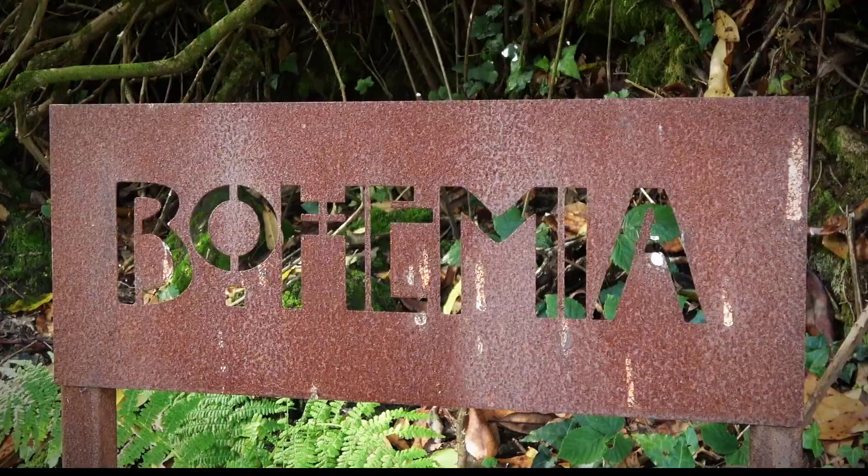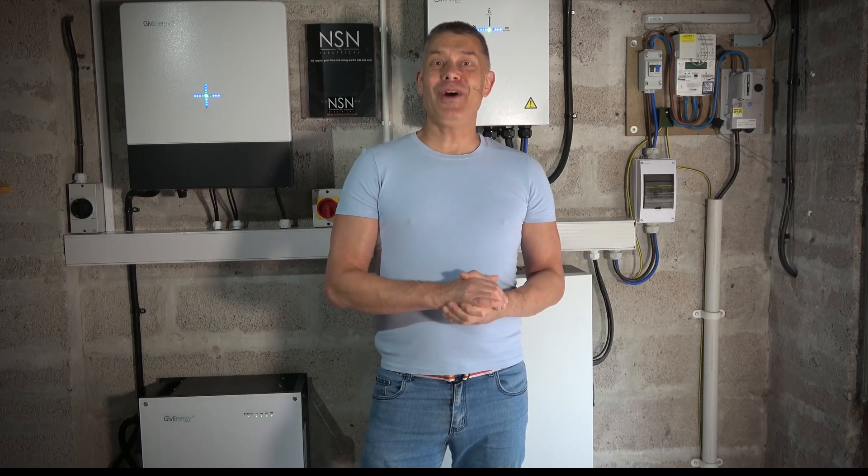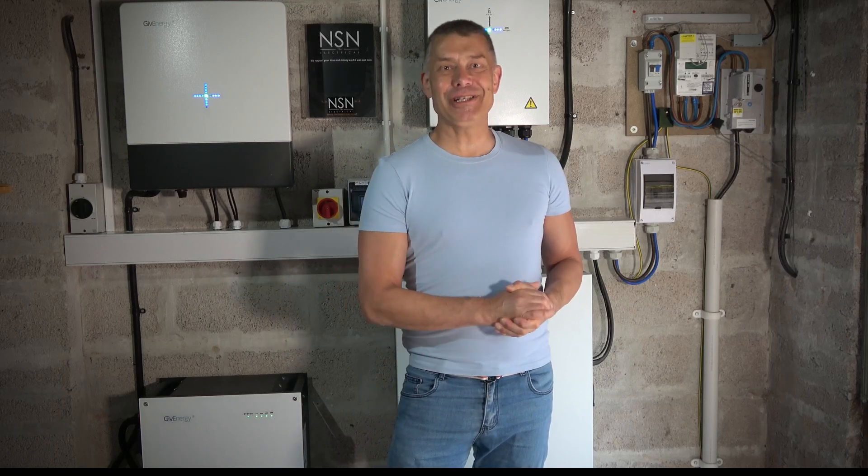This video is important because this is a milestone. This is our solar and our battery installation. Just this week, we had the final commissioning of the battery system.